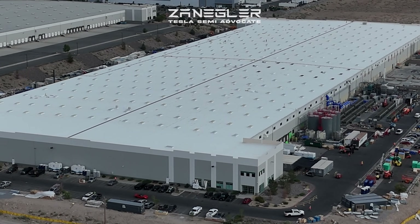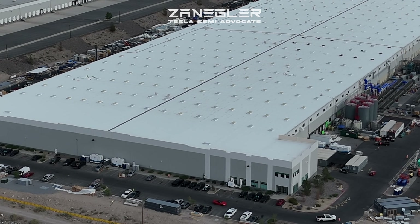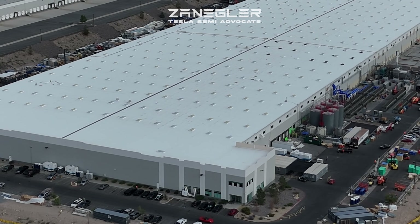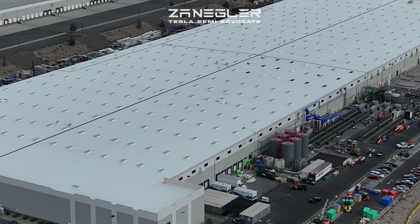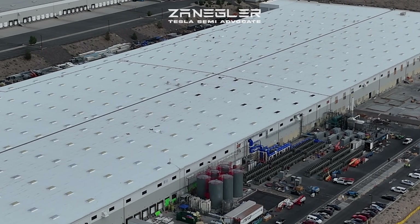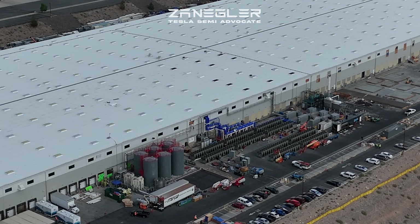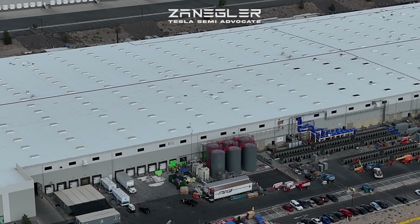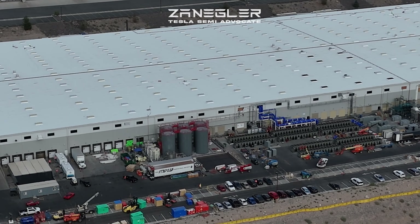This building is a repurposed Chewy pet supplies distribution center, so it's affectionately referred to as the Chewy building. Lots of interesting construction has taken place to turn it into an LFP cell production line. This is now Tesla's LFP cell production line, and they have made it their own.